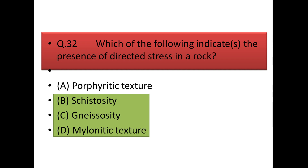Next question: which of the following indicates the presence of directed stress in a rock? The answer is schistosity, gneissosity, and mylonite structure — in all of these, metamorphism produces directed stress. But in porphyroblastic texture there is no directed stress concept.